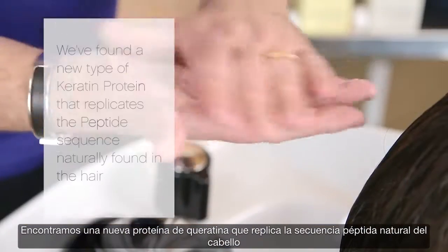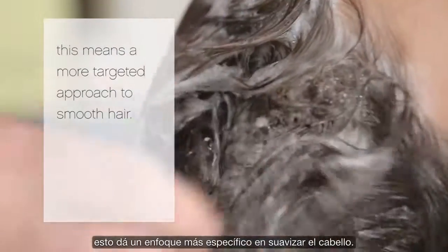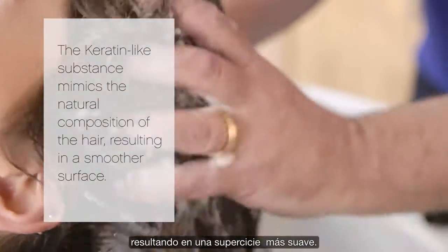We've found a new type of keratin protein that replicates the peptide sequence naturally found in the hair, and this means a more targeted approach to smooth the hair. The keratin-like substance mimics the natural composition in the hair, resulting in a smoother surface.